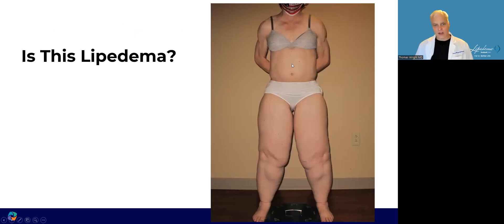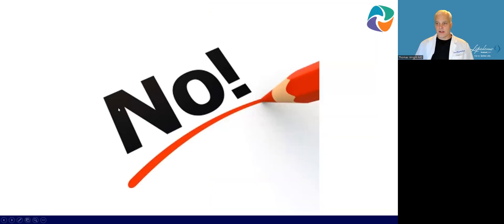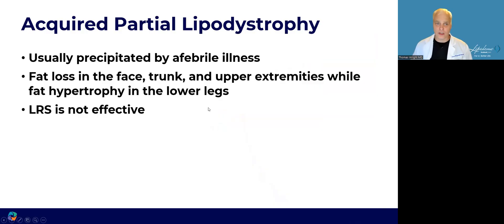Is this lipoedema? Surely this is lipoedema — her body is very disproportionate, with very large legs containing lots of adipose tissue and no adipose tissue in the abdomen or arms. No, again. This is actually acquired partial lipodystrophy. It's usually precipitated by a febrile illness, so it comes on insidiously. Sometimes people don't even notice, but it leads to fat loss in the trunk, face, and upper extremities while the lower extremities are spared and actually become enlarged. Lipoedema reduction surgery is not effective — in fact, it can make it worse.